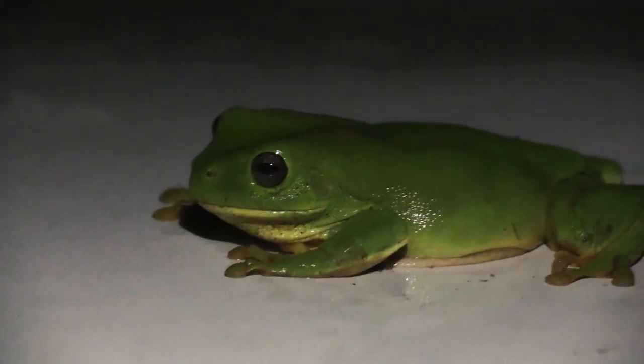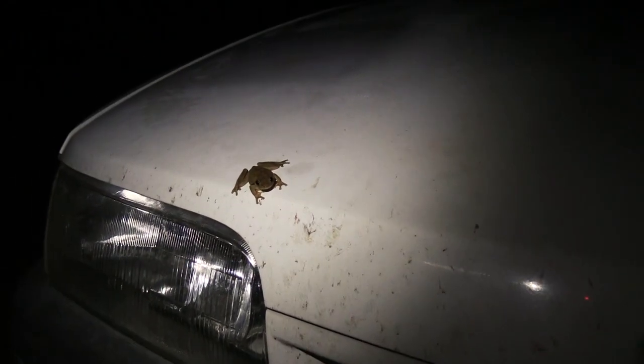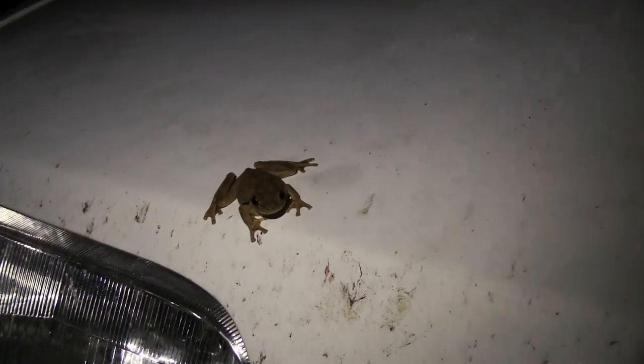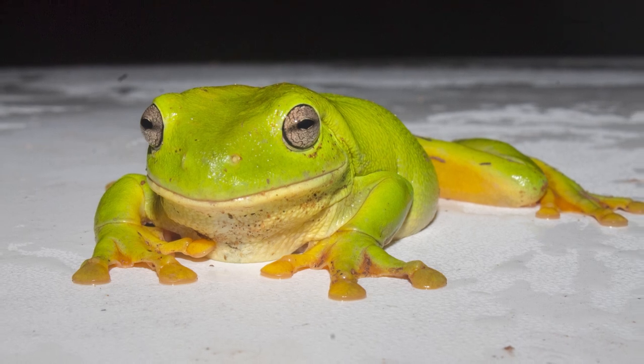But why were all these tree frogs on my car? Certainly a bright white car, even at night, is not a good place to hang out. Wouldn't they rather be in a tree or in a bush? Well, the most likely reasons they were drawn to my car are actually pretty simple. One: